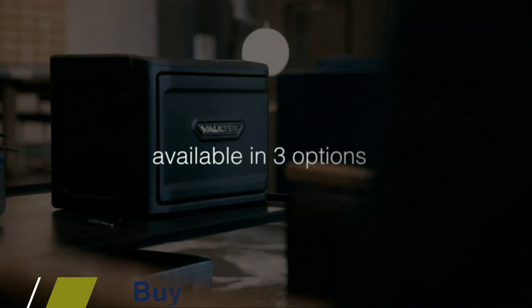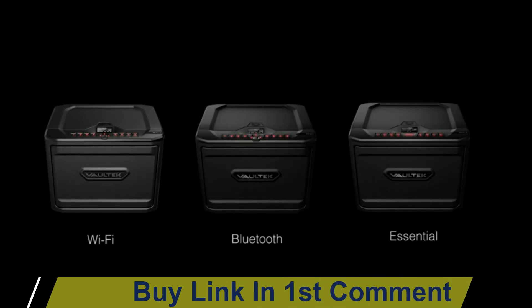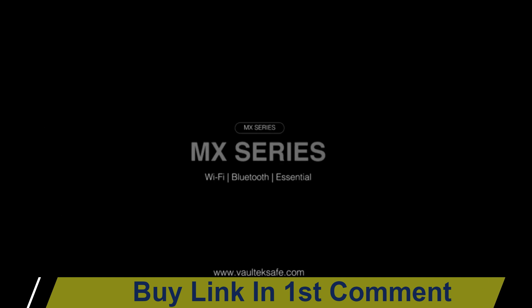Our modular interior features a pull-out height-adjustable shelf and includes one high-density foam twin pistol rack. You can also customize your space and order additional accessories to store more handguns and magazines. Invest in the ultimate protection for your valuables with our high-capacity interior safe.